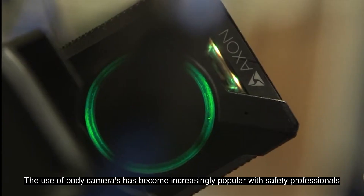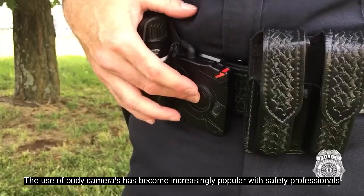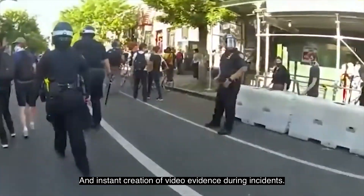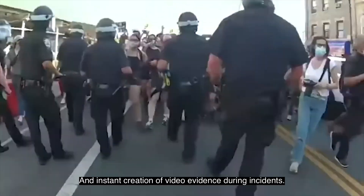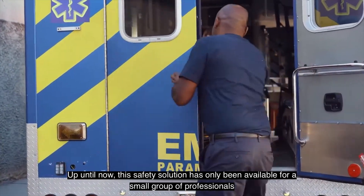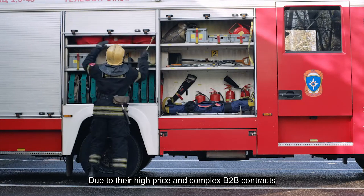Over the last years, the use of body cameras has become increasingly popular with safety professionals, because of their de-escalating ability in situations of aggression and the instant creation of video evidence during incidents. Up until now, this safety solution has only been available for a small group of professionals due to their high price and complex B2B contracts.